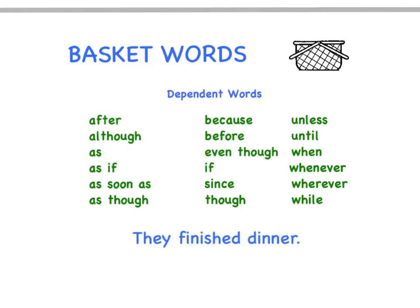Here are those words, and here's a sentence: 'They finished dinner.' Who or what? They. What about them? Finished dinner. We have a sentence. Now, if anybody puts any of these basket words in front of 'they finished dinner,' that's no longer a sentence. After they finished dinner? Although they finished dinner? As soon as they finished dinner? Because they finished dinner? Before they finished dinner? Even though they finished dinner? If they finished dinner? Since they finished dinner? Until they finished dinner? When they finished dinner? Take any of these words and put them in front of a sentence, and these dependent words — these basket words — will turn the sentence into a basket.